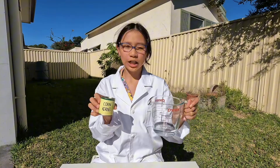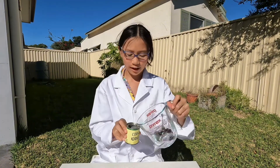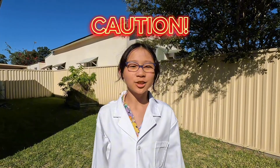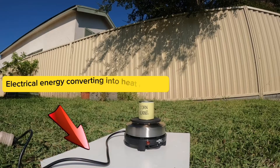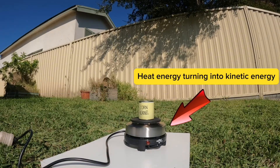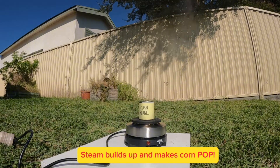Unbelievable? Let me show you. Imagine this is a corn kernel. And remember kids, don't try this at home without an adult. Whoa!